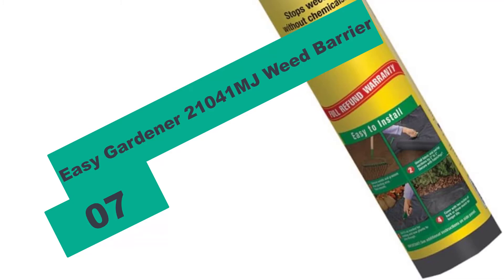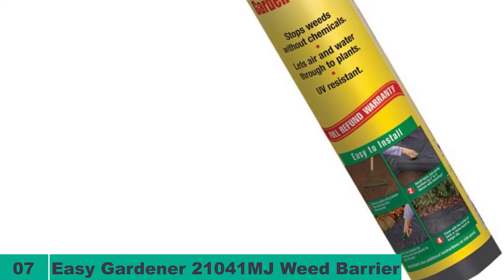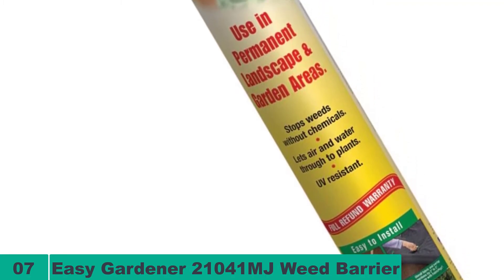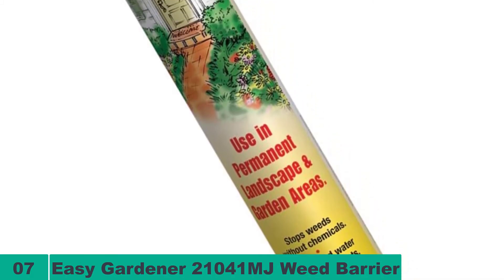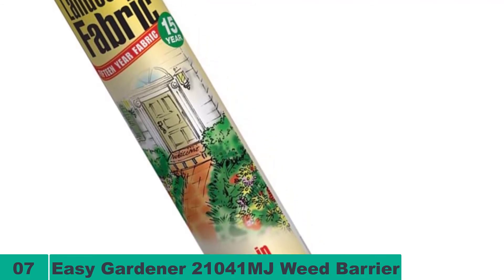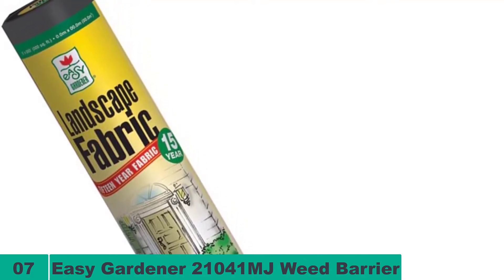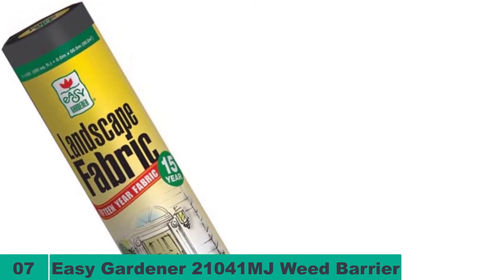At number seven on our list, we have the EZ Gardener 21041 MJ Weed Barrier. This product from EZ Gardener can give you protection from weed growth for around 15 years, making it an extremely durable product. Made of landscape material, the barrier understands the needs of your garden — restricting weed growth while allowing quality plants to flourish. The product is completely free from any chemical usage, making it extremely safe for garden soil, preserving soil fertility.